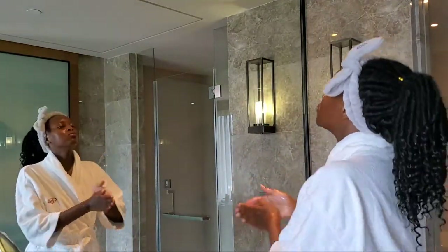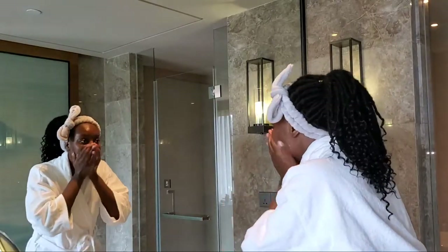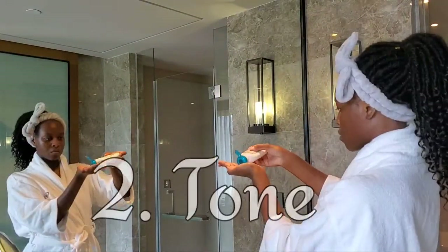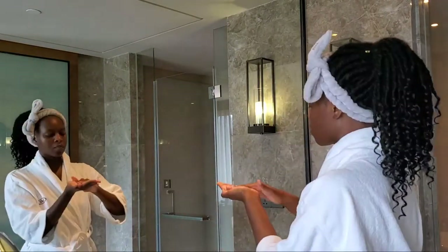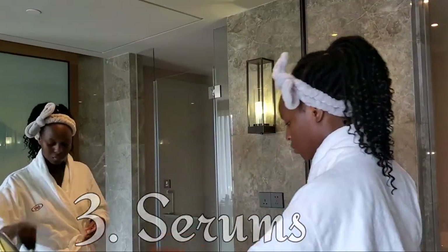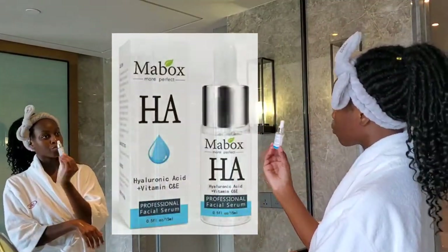We start off with clean hands and go in with the cleanser. I use the same one or I might use a very simple one with no active ingredients like salicylic acid. Then again I go in with the toner and press it into my skin — I don't need the cotton pads because I didn't do anything hectic.